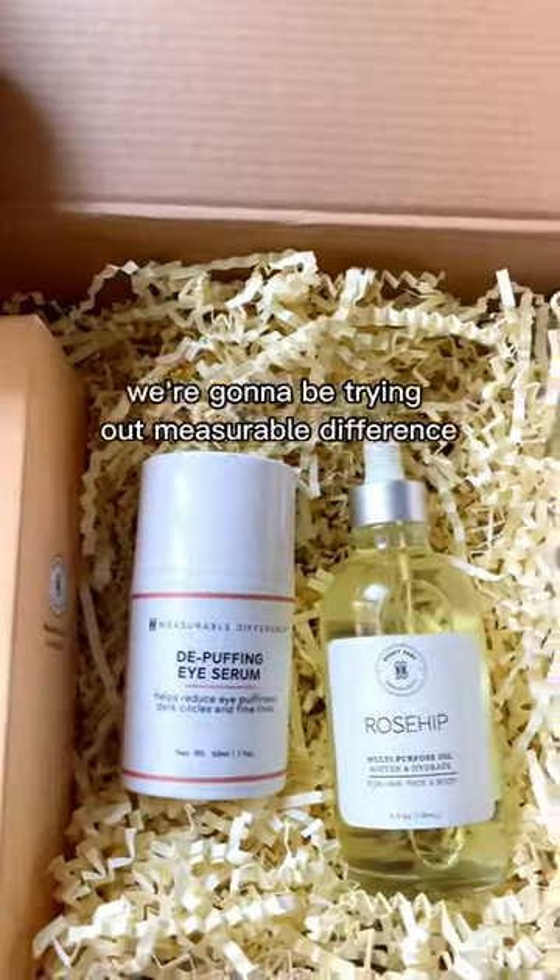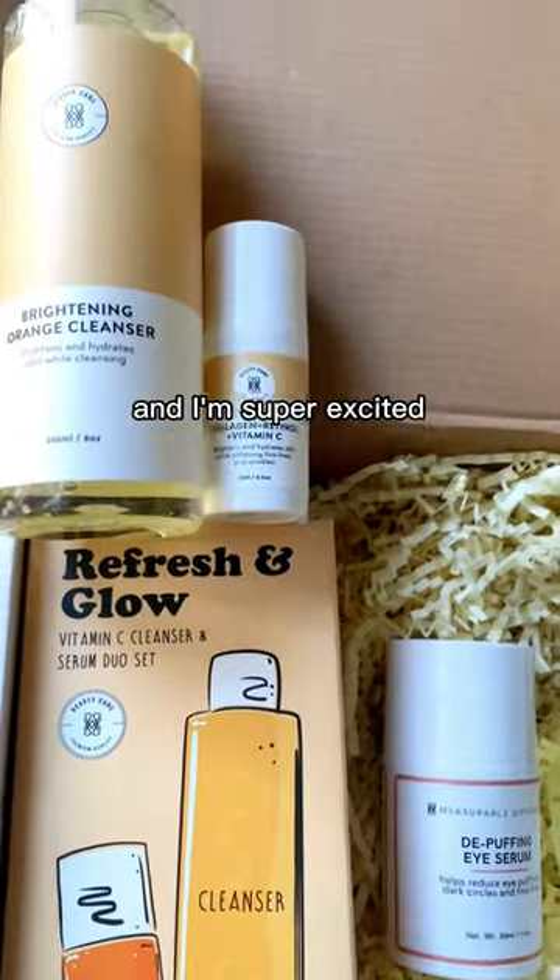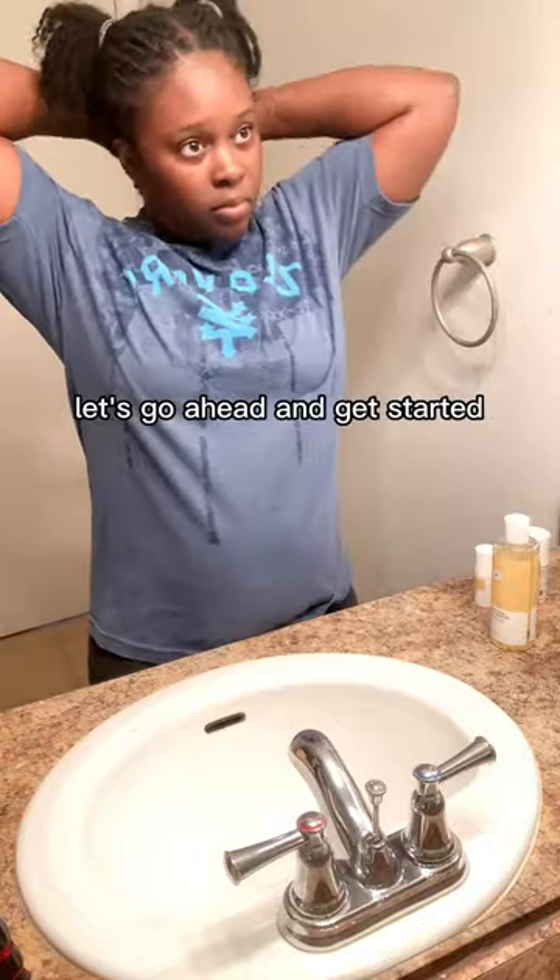Hey guys, so you know I love facial products, right? And today we're going to be trying out Measurable Difference. I'm super excited because this set will hydrate my skin. Let's go ahead and get started.